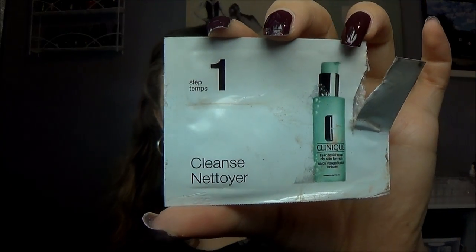Lastly, all three of the Clinique products are fails for me. The first is the Liquid Facial Soap Oily Skin Formula cleanser. It worked well enough to take my makeup off, but it was nothing special — it just left my skin feeling clean, not good. If someone gave it to me for free I'd use it, but it's not something I'd seek out to purchase.